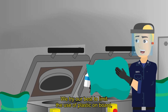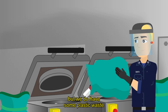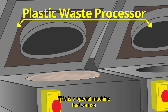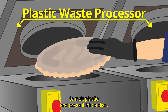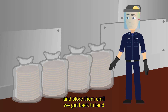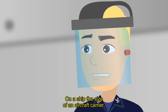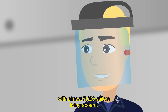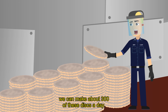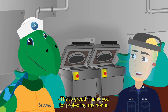Sure, Stewie. We try our best to limit the use of plastic on board, but we do have some plastic waste and not a lot of space to store it. This is a special machine that we use to melt plastic and press it into a disc. We then seal the discs in airtight bags and store them until we get back to land so they can be taken to the landfill. On a ship the size of an aircraft carrier, with almost 5,000 sailors living aboard, we can make about 300 of these discs a day. That's great! Thank you for protecting my home!